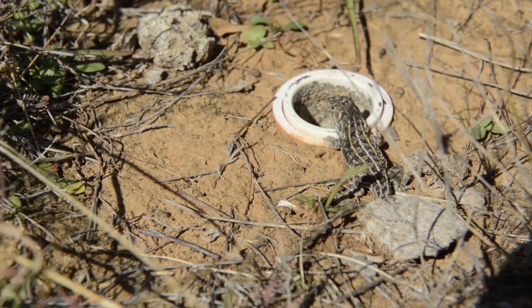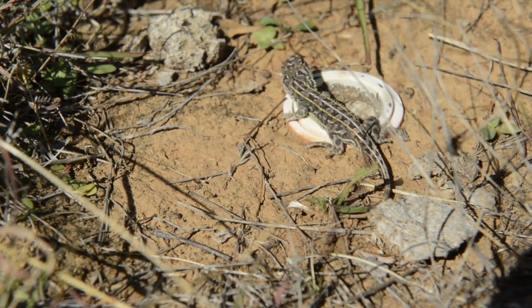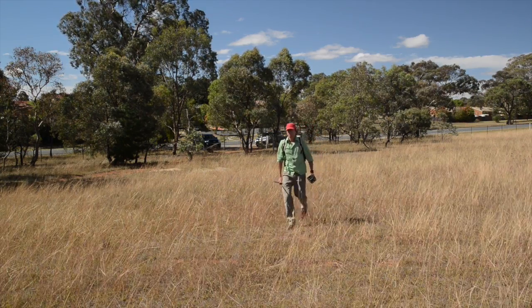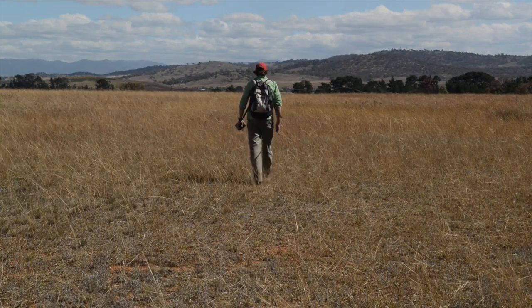The grassland earless dragon in Australia is one of Australia's most endangered reptiles. They're threatened because of the loss of grasslands across Australia, but also particularly in this region. Queanbeyan Nature Reserve itself is flanked on two sides by Queanbeyan suburbs, and then just across the water is the ACT, and just down the road there's an industrial estate.